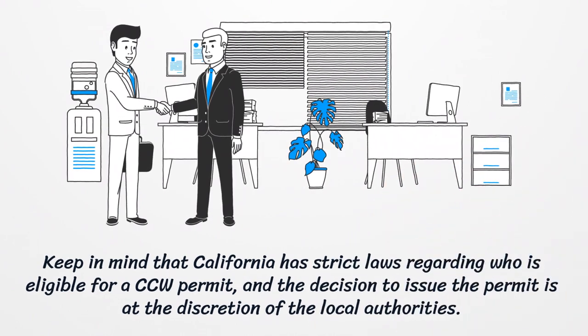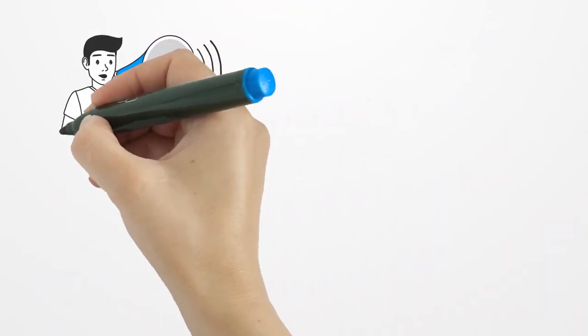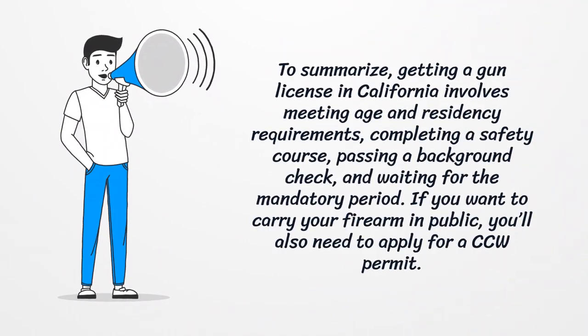Keep in mind that California has strict laws regarding who is eligible for a CCW permit, and the decision to issue the permit is at the discretion of the local authorities.